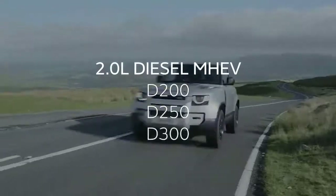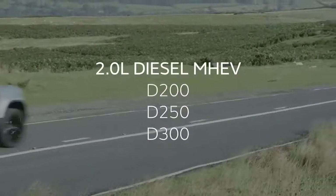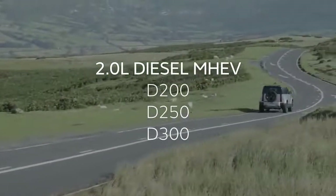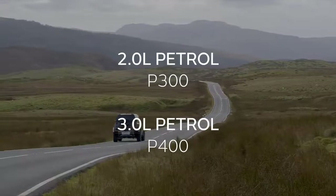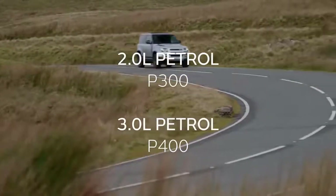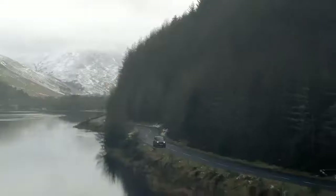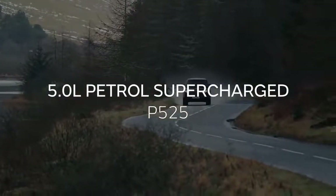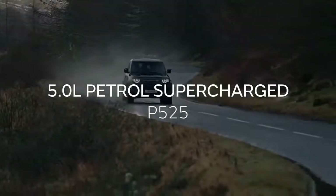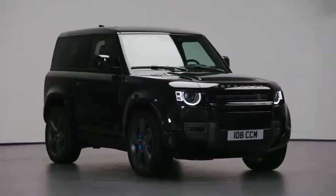Engine-wise, a 3.0-litre straight-six diesel produces between 200 and 300 horsepower, providing the low-down torque that is so well-suited to off-road use and towing, and fuel economy well-matched to clocking up motorway miles. Two and 3.0-litre petrol engines provide 300 and 400 horsepower respectively, the 3.0-litre making the most of its electric supercharger to deliver Defender to 60 miles an hour in just 5.8 seconds. And for those looking for something even punchier, the top-of-the-range V8 petrol provides unrivalled levels of performance, agility, and driver engagement. With 525 horsepower and 625 newton-metres of torque, it's capable of 0–60 miles an hour in under 5 seconds. And if that's not enough, it certainly looks impressive too.